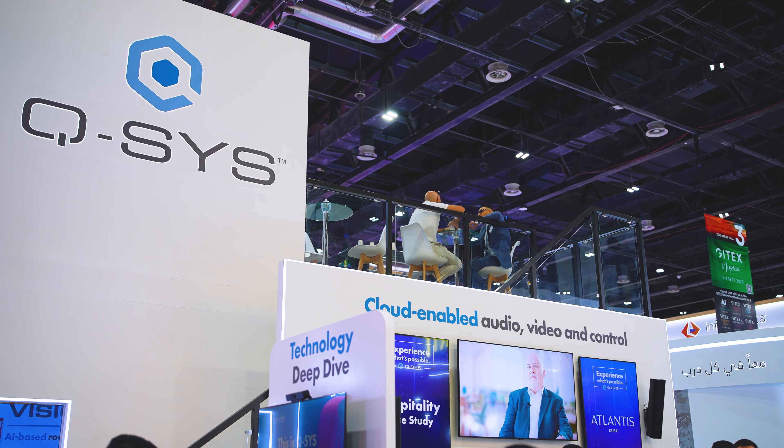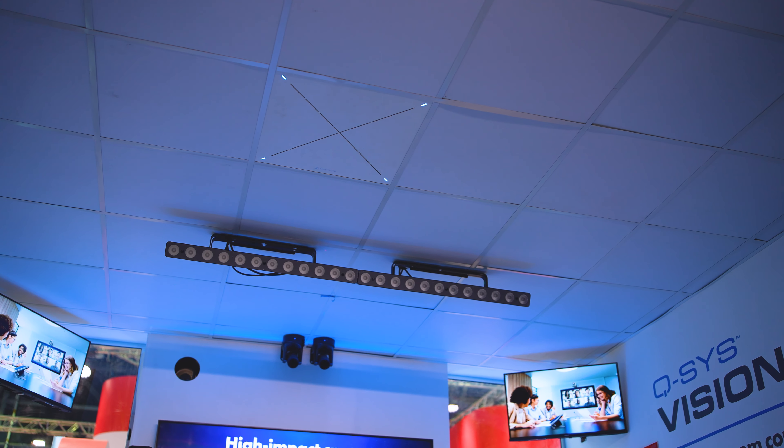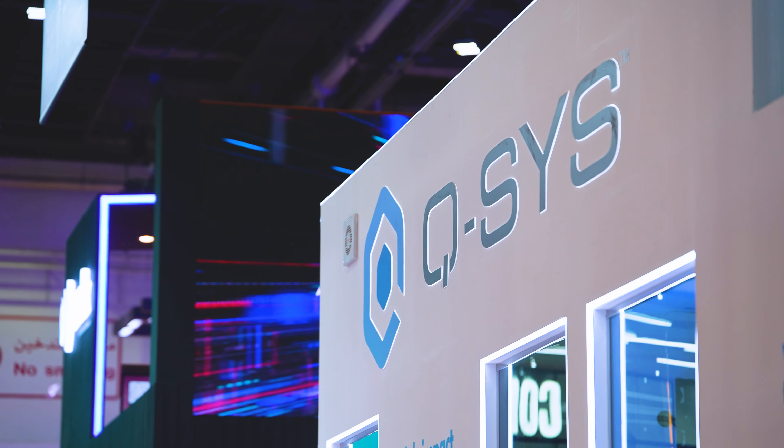We're happy to collaborate with Sennheiser here at the show and in general. We're showcasing their TCC2 in our collaboration space. In general, we have a very good synergy between the two companies, and we're happy to be partners with Sennheiser.